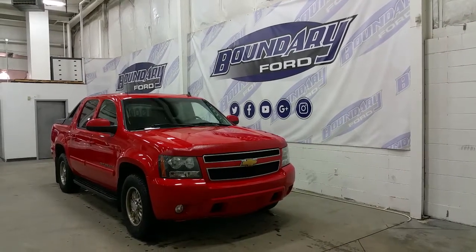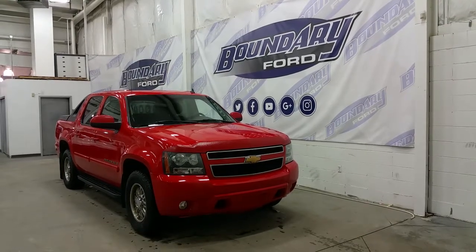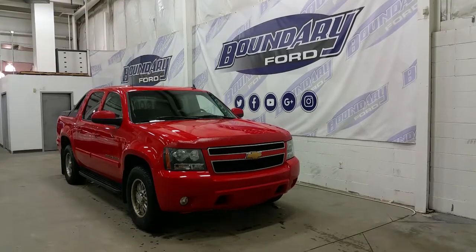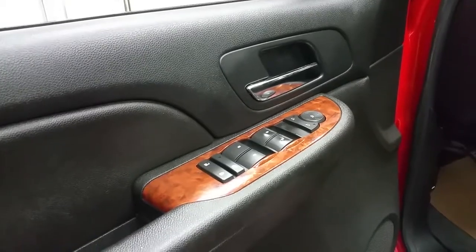We have four full doors to accommodate five passengers, an aftermarket remote start system as well as factory remote start. We have splash guards, running boards and lots of great features throughout the interior.